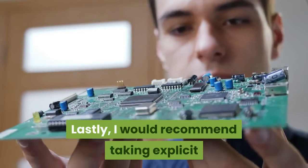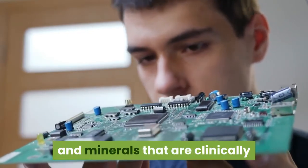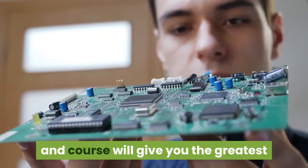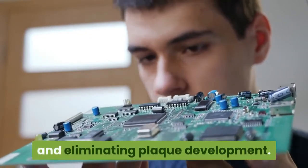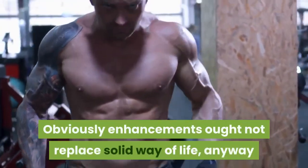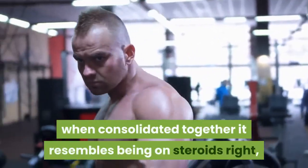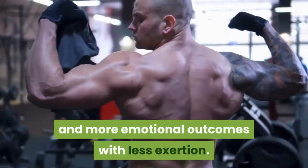Lastly, I would recommend taking specific supplements — specific herbs, vitamins and minerals that are clinically proven to help improve your blood flow and circulation — as these will give you the biggest and fastest improvements in preventing and eliminating plaque buildup. Supplements shouldn't replace a healthy lifestyle, but when combined together it's like being on steroids — you'll get much faster and more dramatic results with less effort.